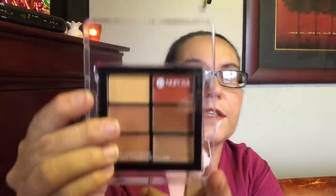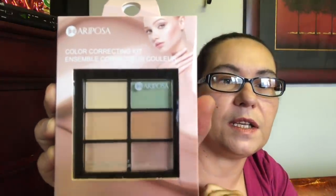I picked up Hubba Bubba for my daughter in the strawberry crush flavor. These were also new and are perfect stocking stuffers for any woman or teenage girl — it's by Mariposa, a color correcting kit. I love the colors — you get six shades. I also got another color correcting kit by Mariposa that has a green shade.